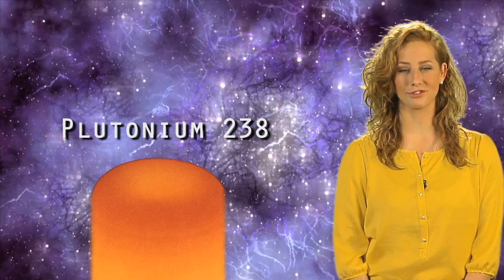All of these amazing NASA missions to explore the solar system have been made possible by the use of radioisotope power systems, or RPS for short. An RPS is a unique power system that provides electricity using heat from the natural decay of the radioisotope Plutonium-238.